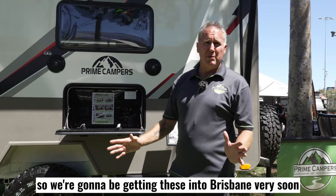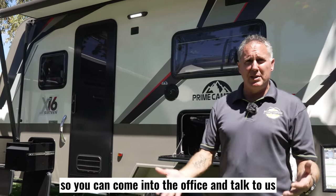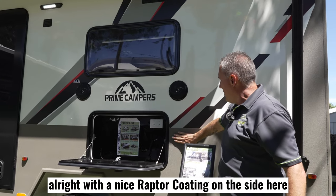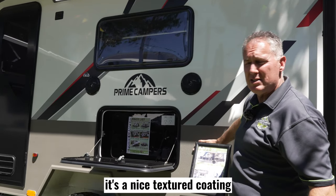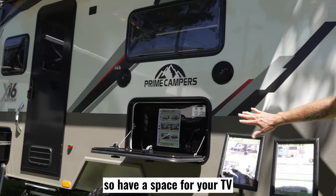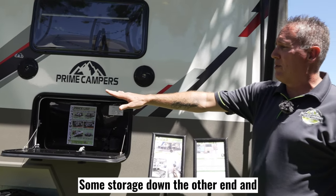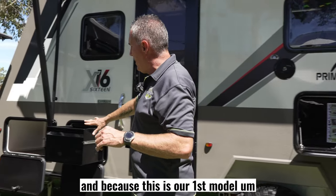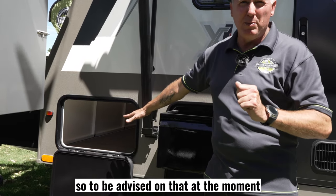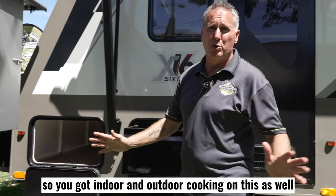We're going to be getting these into Brisbane very soon, but what we thought today is just show you around this van so you get an idea and can come into the office and talk to us about it. This one is fiberglass with a nice Raptor coating on the side — a nice textured coating, it really feels great. There's a space for your TV outside here as well. Some storage down the other end, and because this is our first model, in the next models coming down we're looking at some sort of kitchenette or barbecue area down here. It's a great space for indoor and outdoor cooking.